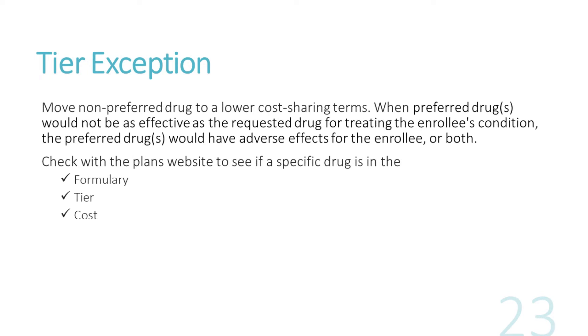When the preferred drug in your plan's formulary is not working for you, you may request a tier exception. A tier exception is when you request that a higher-cost non-preferred drug that may work better for you be moved to a lower cost-sharing tier. You can request a tier exception when the plan's preferred drug may not be as effective, or may have adverse effects, or both. Check your plan's website to see if the specific drug you need is in the formulary, at what tier and cost. Your plan should have information on how to apply for a tier exception, and your physician can help you apply.